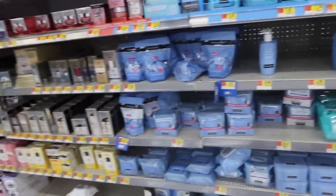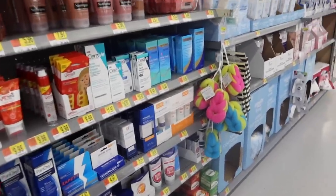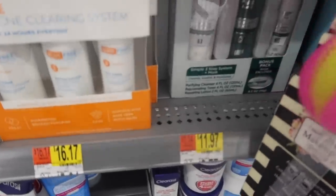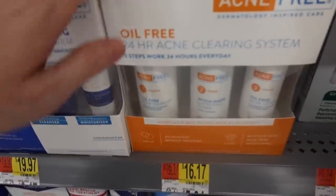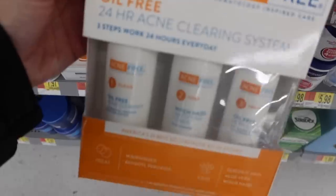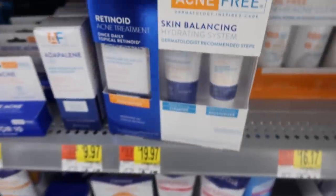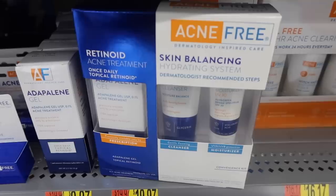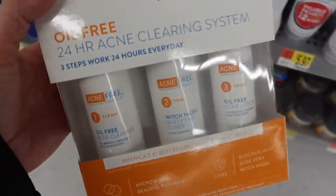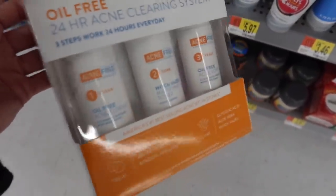We use Acne Free — we usually order the big one online, but they sell the whole kit here. The more intense version is if you have really bad acne, and the regular one keeps it away. So if you have acne, you want to use the intense one first, then the regular one. This one has witch hazel in it for the toner, which is really good. I've been using it for a long time. Maya's going to get the Cetaphil for daily use, and then the Acne Free three-step system for breakouts.